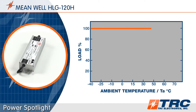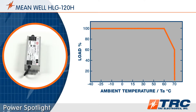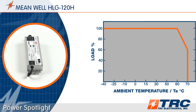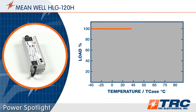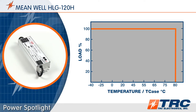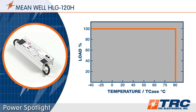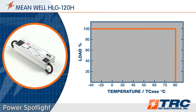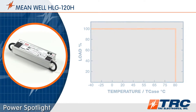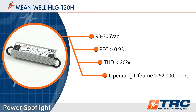With a high efficiency of up to 93.5%, these drivers can operate at ambient temperatures between minus 40 degrees and plus 70 degrees Celsius. The maximum case temperature rating is 80 degrees Celsius. These operating temperature specifications give you the ability to use the HLG 120 LED drivers in a wide range of conditions.